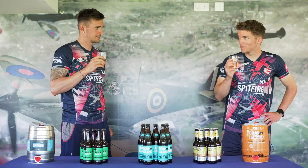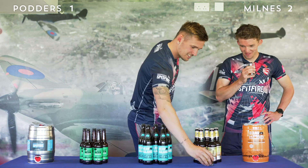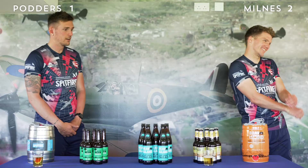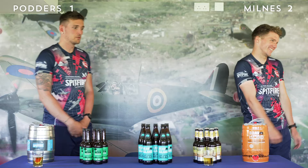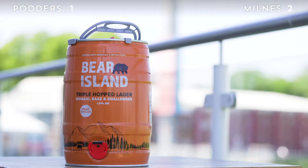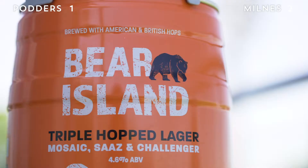Now I get two points if that's right — you should have put it down first. Can't be, we've already had that one. Might be a decoy. I knew it was that one — my glass got stuck. That's Bear Island Triple Hop Lager, 4.6 percent. A wonderful combination of English and American hops: Saaz, which is a lovely German hop, Mosaic, and Challenger. Available on draft keg and also in mini kegs.